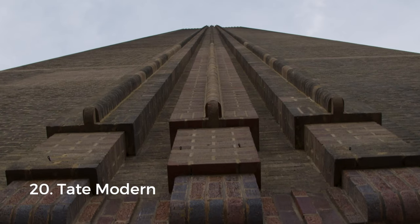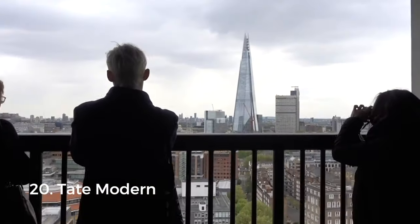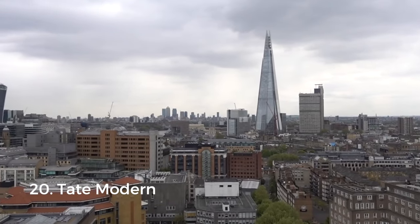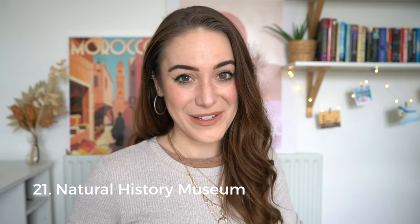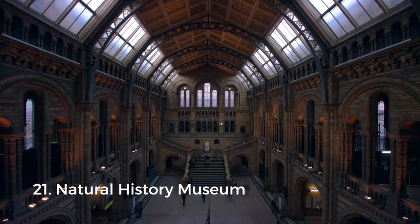The British Museum was closely followed by Tate Modern. Many of London's best museums are completely free, and Tate Modern is no exception — it focuses on modern art and is a very short walk from Shakespeare's famous Globe Theatre, although that one is not free.